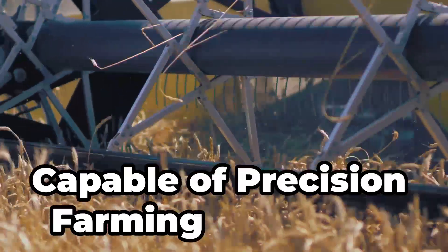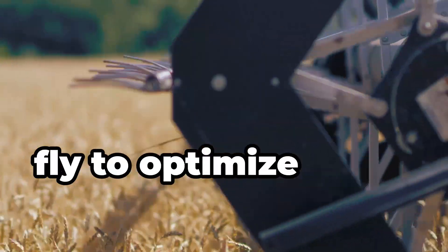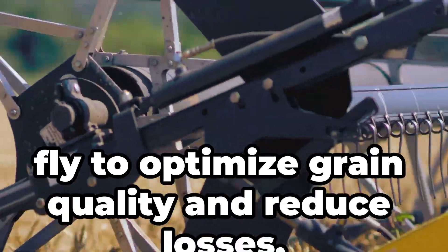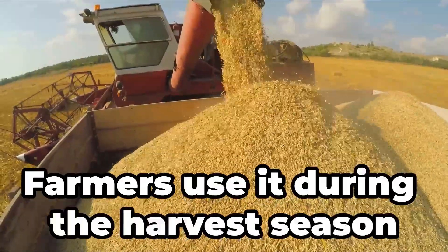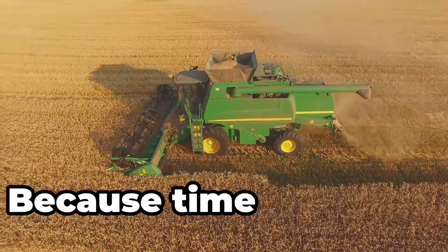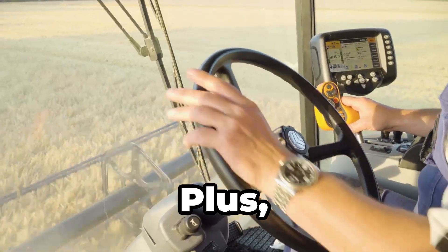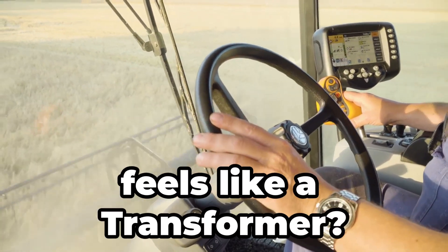Capable of precision farming, it's equipped with sensors that adjust settings on the fly to optimise grain quality and reduce losses. Farmers use it during the harvest season to collect grains efficiently — because time is money and this giant saves both. Plus, who wouldn't want to drive a machine that feels like a transformer.